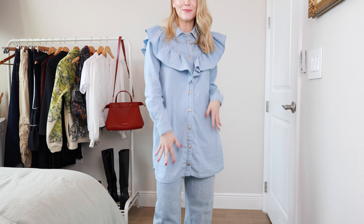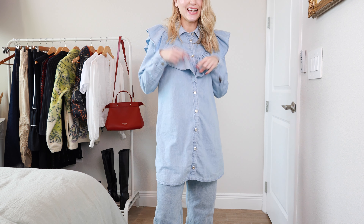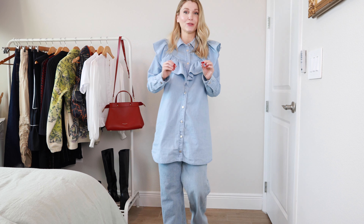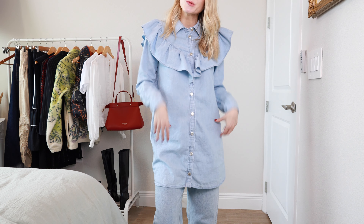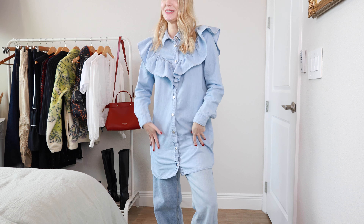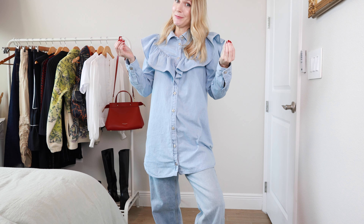Would you wear denim on denim — dress and long denim jeans? I feel like I'm breaking a lot of rules here. A lot of things that people would not typically want to do. Most people don't want to wear a dress with pants, and most people also don't want to do denim on denim. But I'm here for this. Sometimes you just gotta have fun, spice up your wardrobe, throw some creativity into the mix. And denim on denim, dress on jeans — that's some creativity right there.